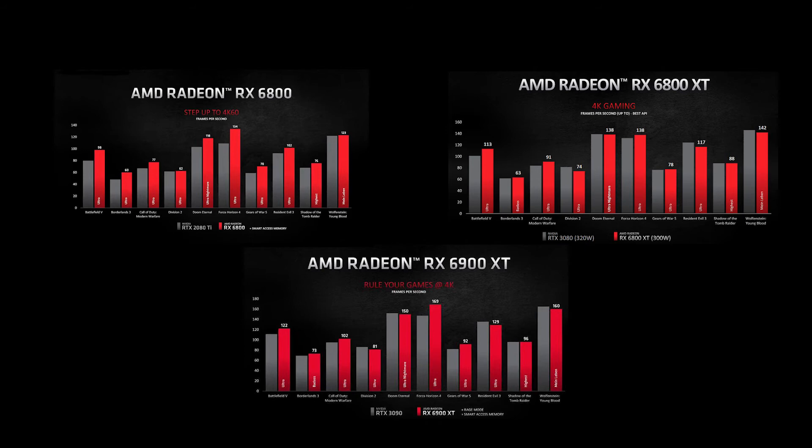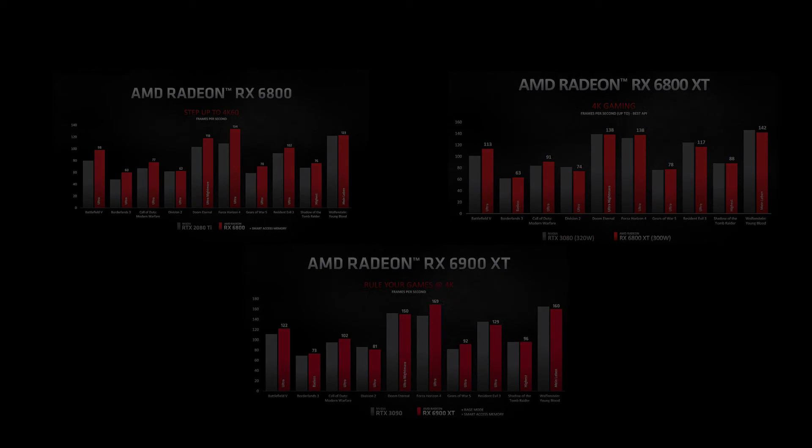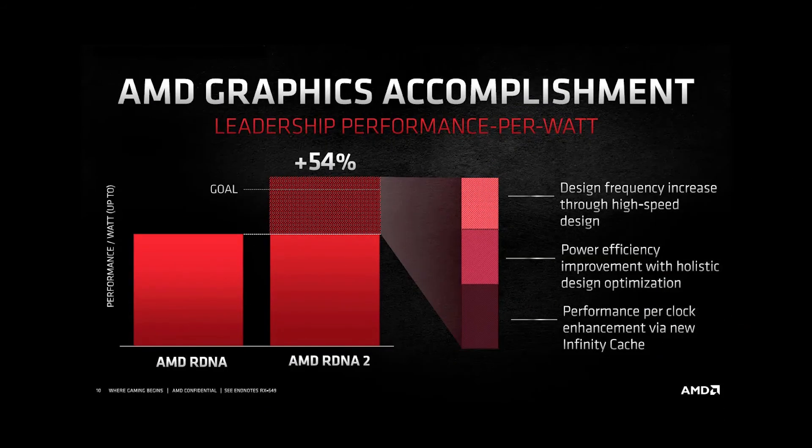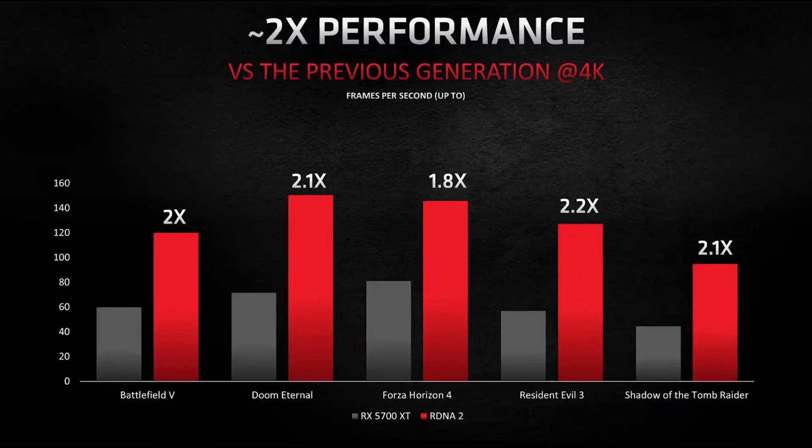Let's say Rage Mode overclocking adds 5% performance — it probably doesn't add that much, but let's go with that. Take 5% off these numbers and the 6900 XT loses to the 3090. AMD really should have just done that honestly, because without it it's a loss. There was a lot of talk about AMD not managing to match a 3070, and even those of us who knew they'd do better weren't really expecting a genuine challenger to the 3090. Just getting something close to the 3080 was a massive, massive win for AMD. They haven't been in the high end for quite a long time. So why didn't they take that win?